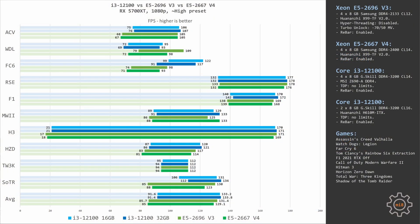As you can see, the results are pretty even and pretty boring. Even using the cheapest components, the Core i3-12100 is still faster than the Xeon E5-2696v3 and Xeon E5-2667v4.